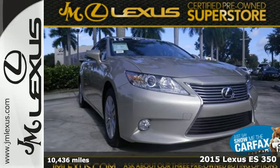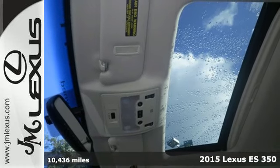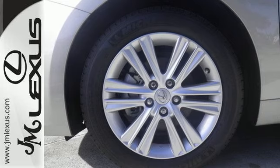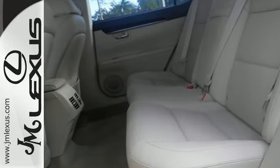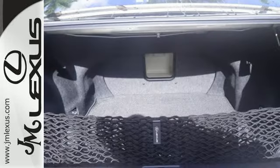It's a 2015 Lexus ES350. Appreciate the enhanced drive of the 3.5-liter V6 engine and vehicle stability and traction control. You're always connected with convenient features such as smart access, home link, a color multi-information display, and a multi-function steering wheel.